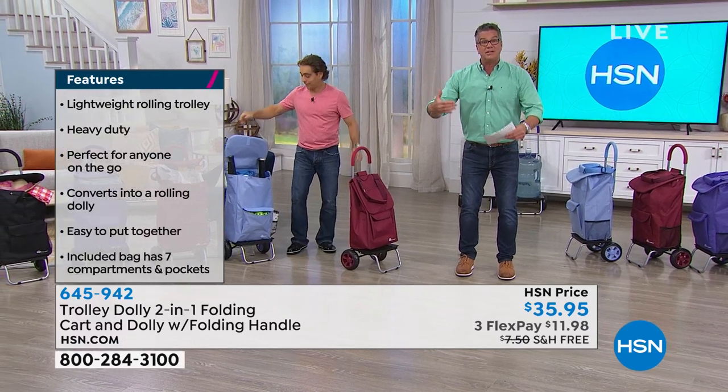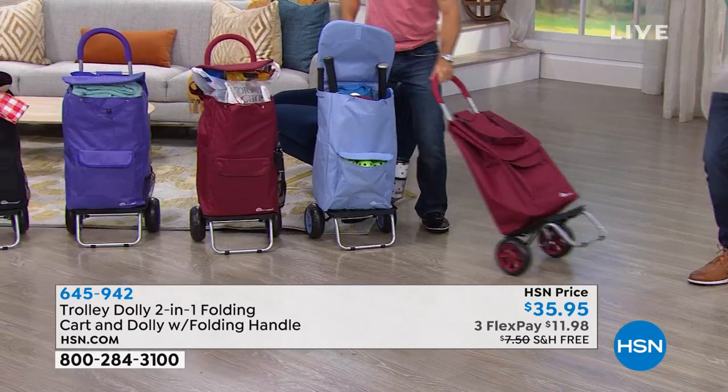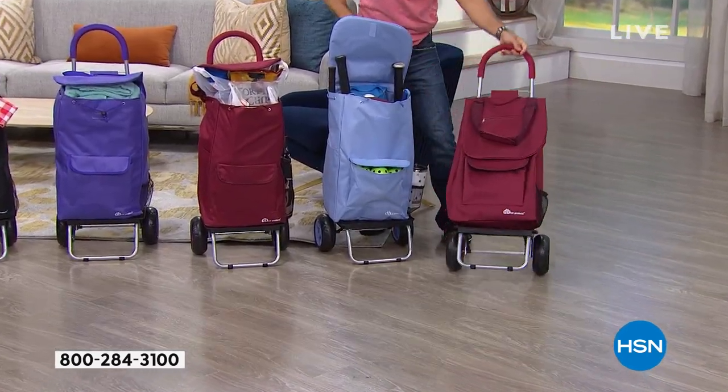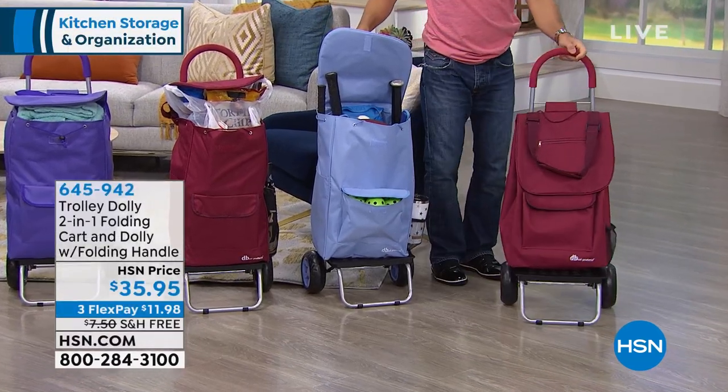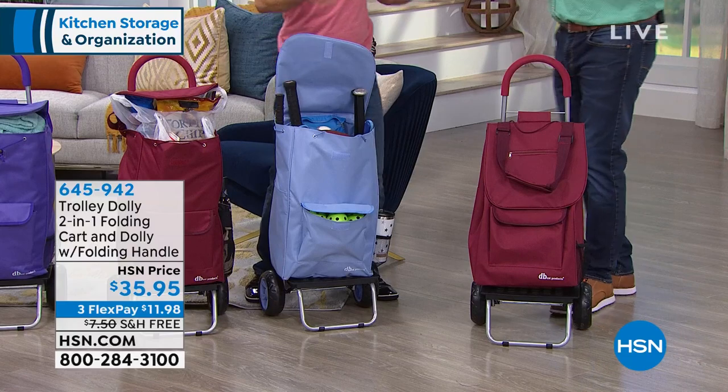You have this great capacity bag which is removable, so you can leave the cart in the car and take the bag in and out of the house. Or if you've got to go upstairs, it actually will walk right upstairs. So let's take a look at some of the uses.